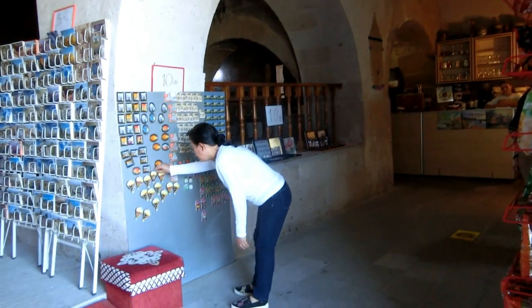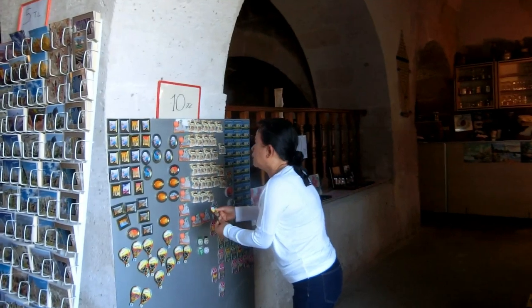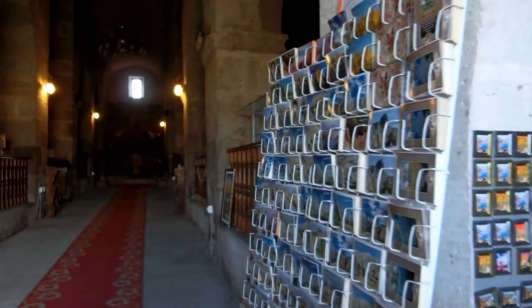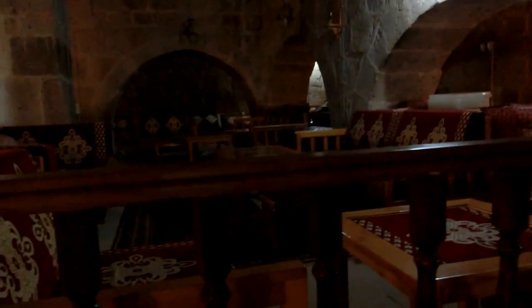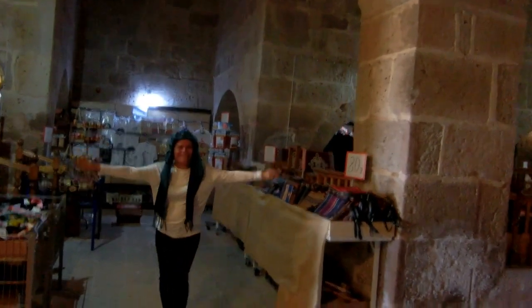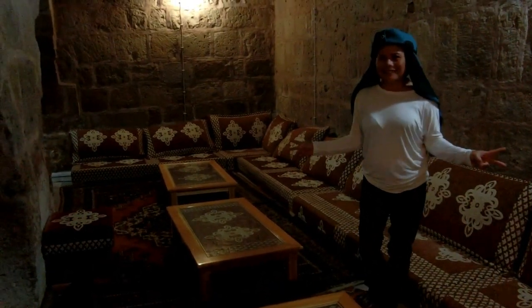Inside here is a souvenir shop. There's also a dining table inside the Caravanserai. Mami found something good — you can sit like a caravan, just like Mami!